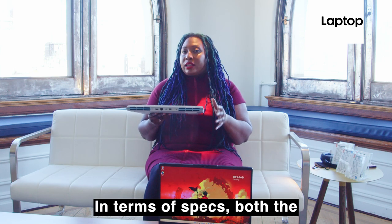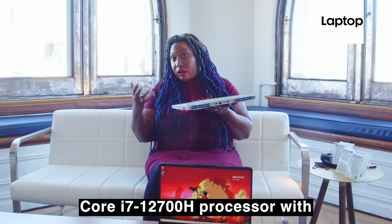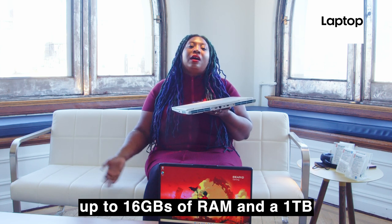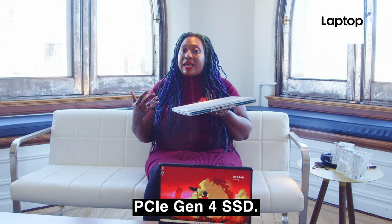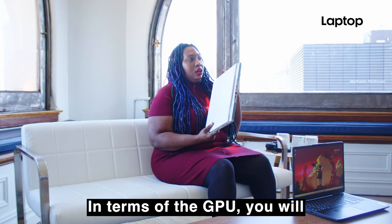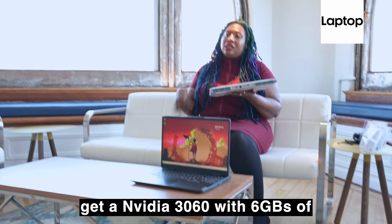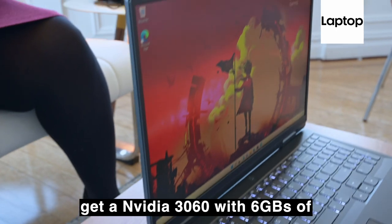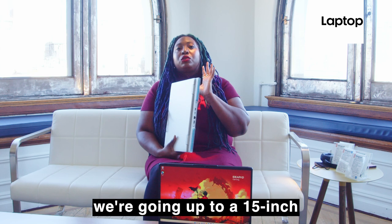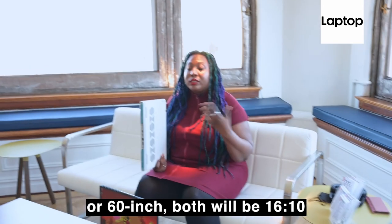In terms of specs, both the Intel versions will give you a Core i7-12700H processor with up to 16 gigs of RAM and a 1TB PCIe Gen4 SSD. In terms of the GPU, you will get an NVIDIA 3060 with 6 gigs of video memory. And in terms of display, we're going up to a 15-inch, depending on if you get the 15 or 16-inch.